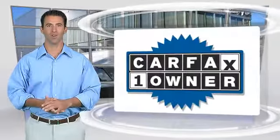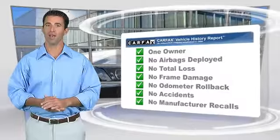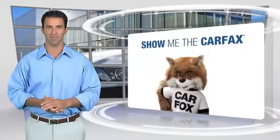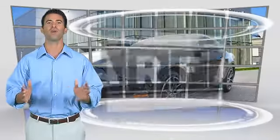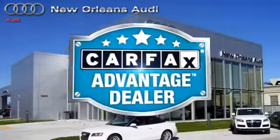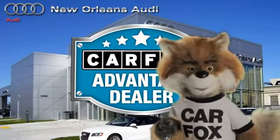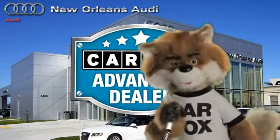This is a one-owner vehicle with the Carfax Vehicle History Report. Be sure to find a complimentary copy of this report online, or contact the dealership. This vehicle qualifies for the Carfax Buy-Back Guarantee. Just say, show me the Carfax, at New Orleans Audi, a Carfax Advantage dealer.